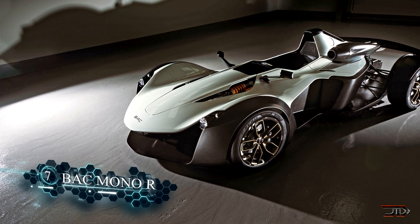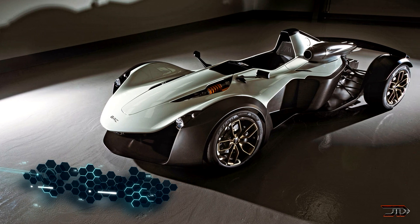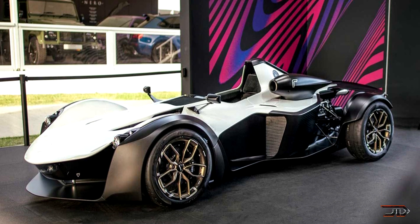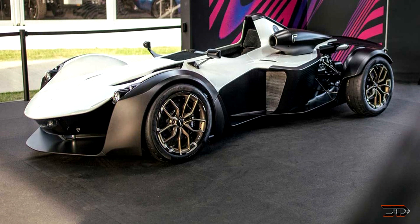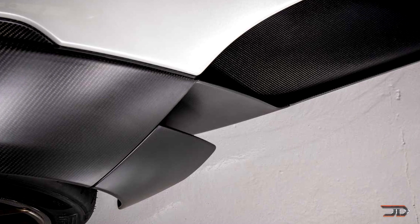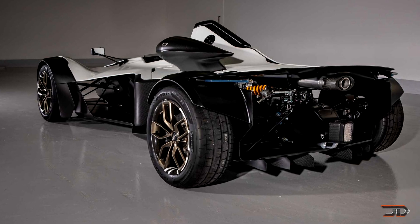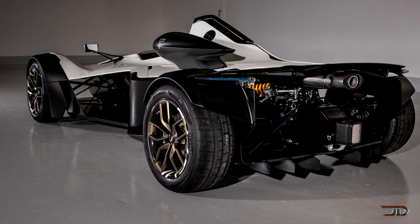Beginning at number 7, the Model R. Quite a few car companies are looking at graphene to improve the design of their vehicles. The BAC Model is the first car to partially use graphene in their body panels. Infused with carbon fiber, the car is slightly reduced in weight along with an increase in panel strength. The car can go 0-60 in 2.5 seconds and tops out at 170 miles per hour. It's still a far cry from a 100% infused graphene body car, but it's a pretty good start.